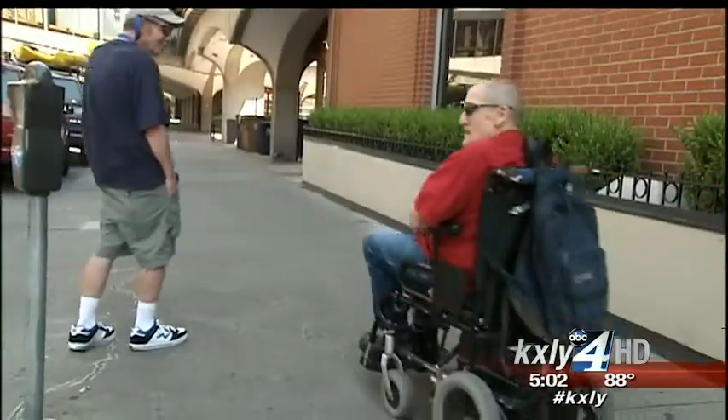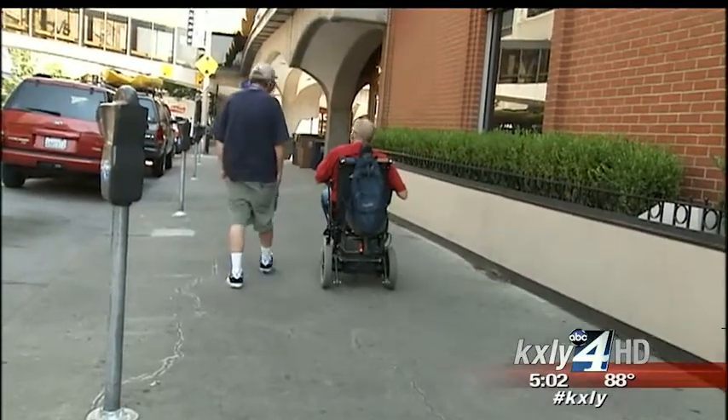A facelift for downtown's smile and its safety. "Happy to live here." Design work is scheduled to start as early as this winter and wrap up in 2015.